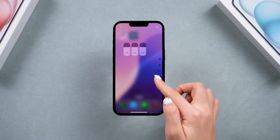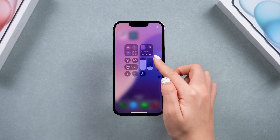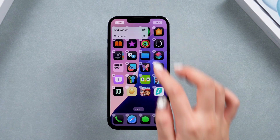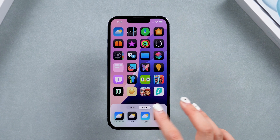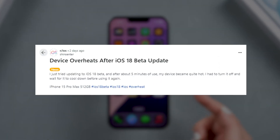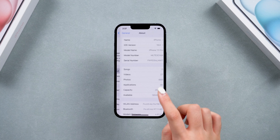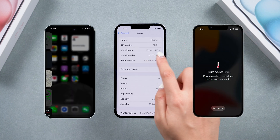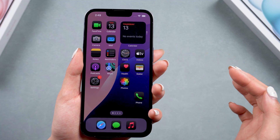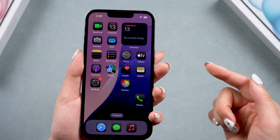Welcome back to Tenorshare. The iOS 18 Beta is out with a lot of new features, and it's absolutely stunning. However, many of my friends have reported that their iPhones are getting seriously overheated after installing iOS 18, especially for older models. It may even automatically darken the screen or show a warning note. If you're facing similar issues and want to know how to cool down your iPhone after getting the iOS 18 Beta, keep watching.